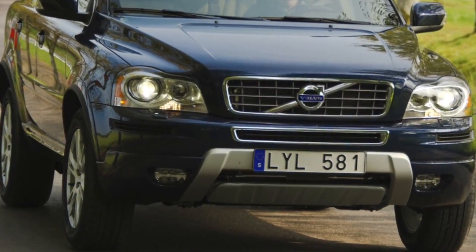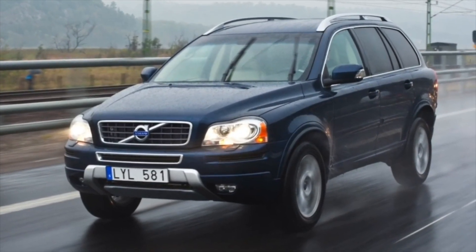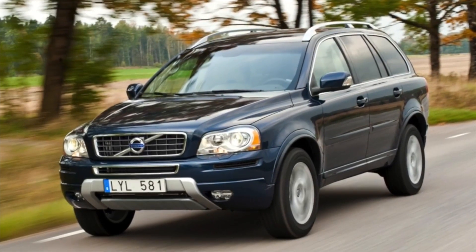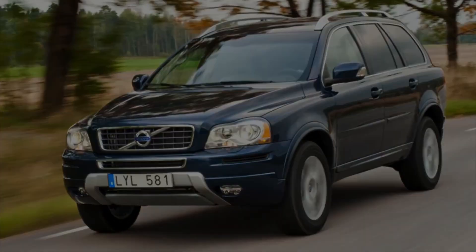All Volvo XC90 engines have a different timing drive. For example, for a 2.5 and 2.9 turbo engine it is a belt drive, with a replacement interval every 100,000 km or every 5 years. For an aspirated 3.2, it is a chain, and the chain life is not limited.